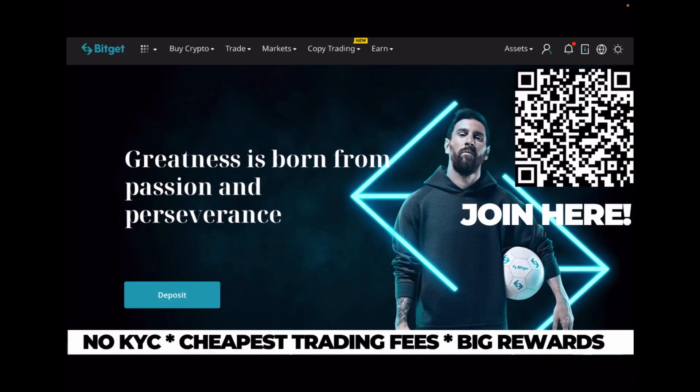I'm trading most of my altcoins on Bitcat. Bitcat is a non-KYC exchange with some of the cheapest trading fees compared to other exchanges. If you sign up through my link in the description, you can claim up to $5,000 in bonus rewards, a 15% discount on all trading fees, and you support the channel as well. Make sure to check Bitcat out.